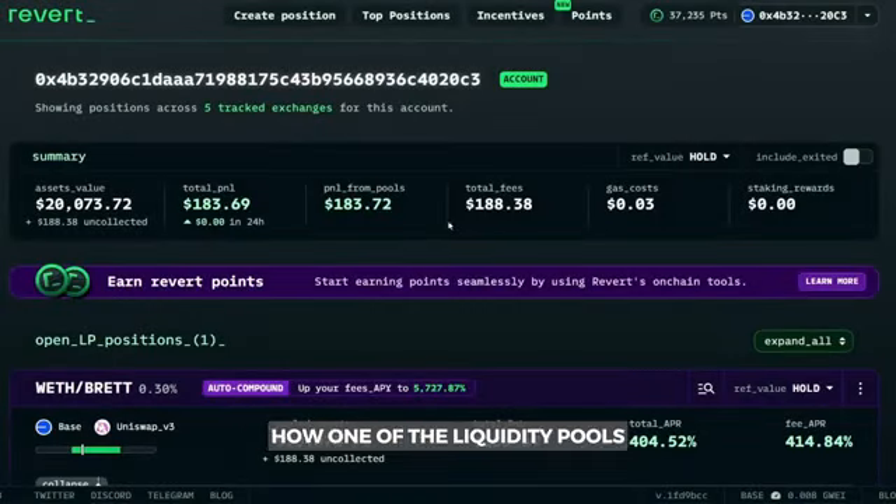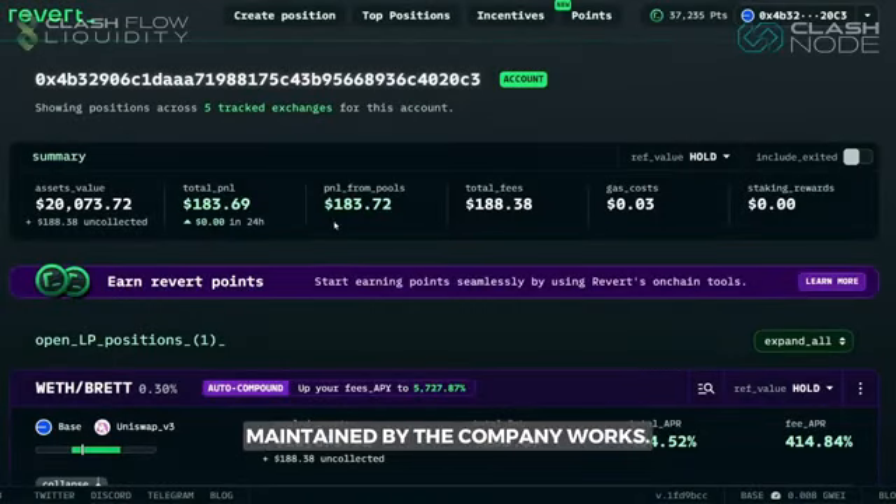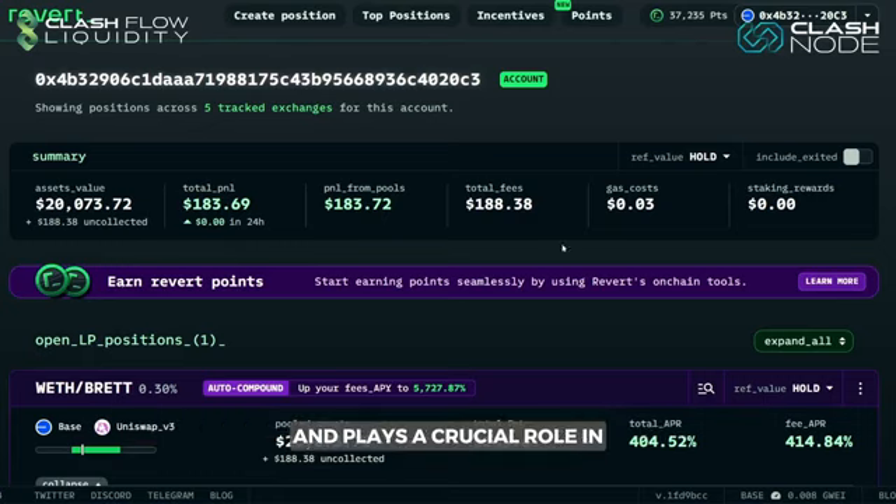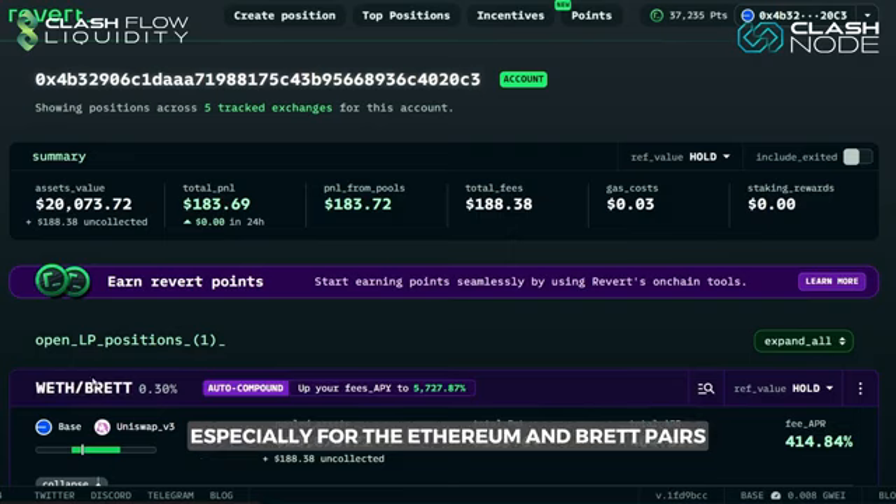Today we are going to analyze how one of the liquidity pools maintained by the company works. This pool has an average balance of $20,000 and plays a crucial role in providing liquidity to the market, especially for the Ethereum and Brett pairs.